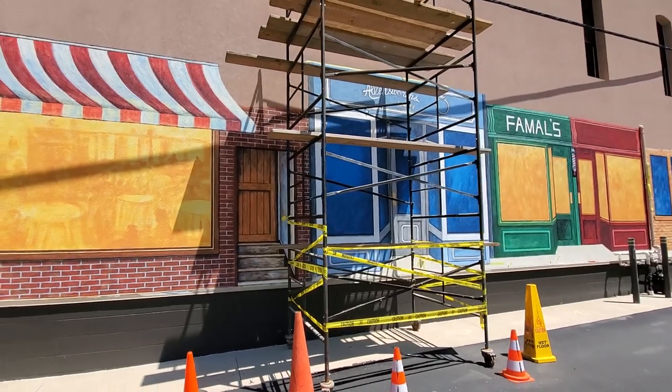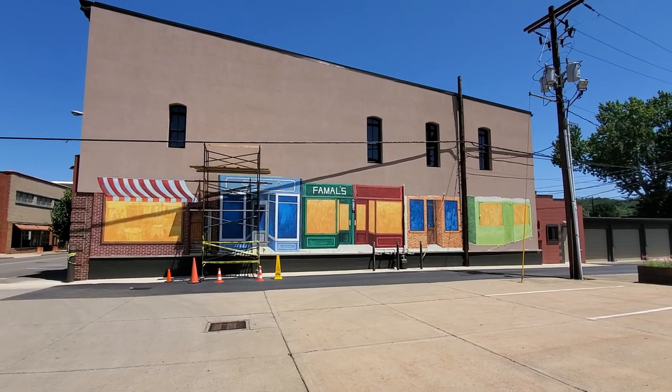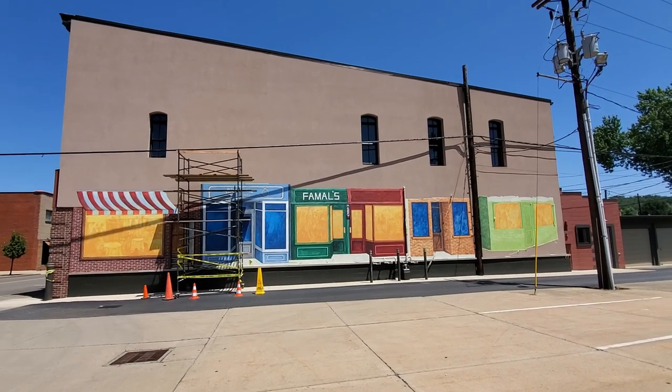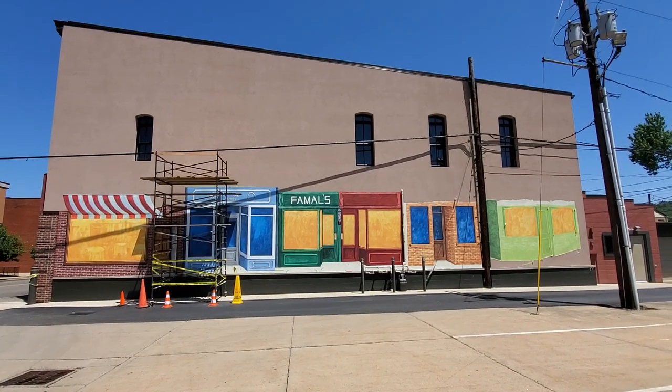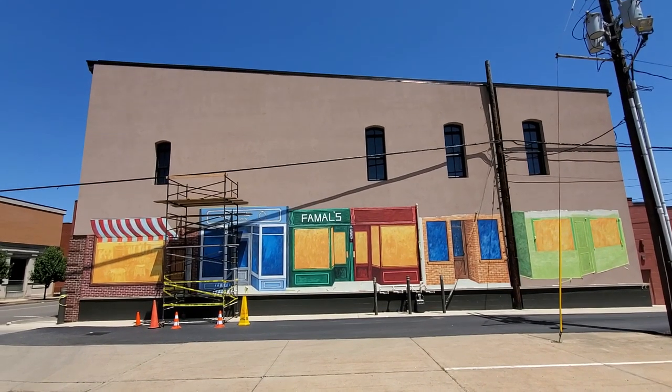Let me get a shot from back here a minute. All right, there it is. Looking good. I'll keep coming down here and doing updates whenever I see that there's more and more done. I'm really excited about seeing this come together — it's going to be the entire side of the building here.